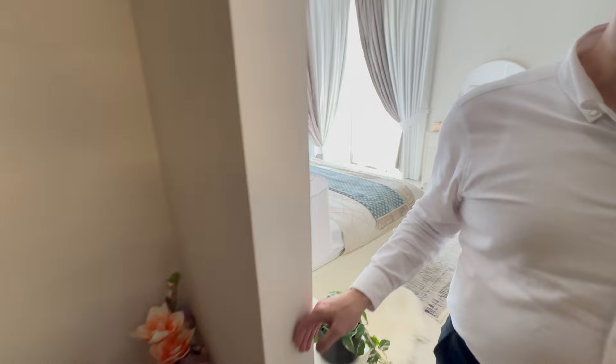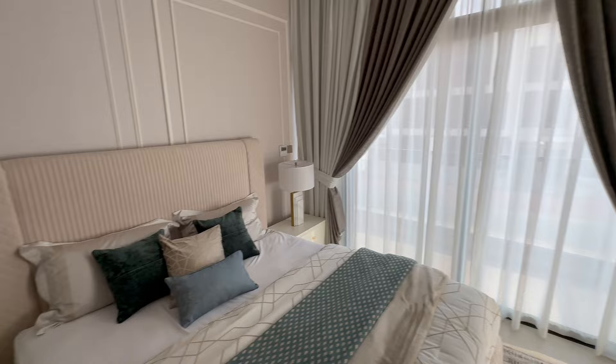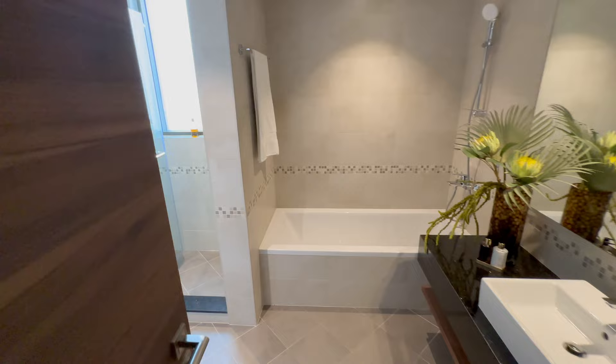And now I'll show you the master bedroom. Here is the master bedroom — bigger in size, with bigger windows, a walk-in closet, and the bathroom.